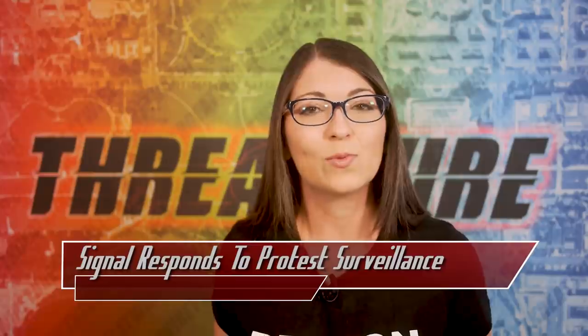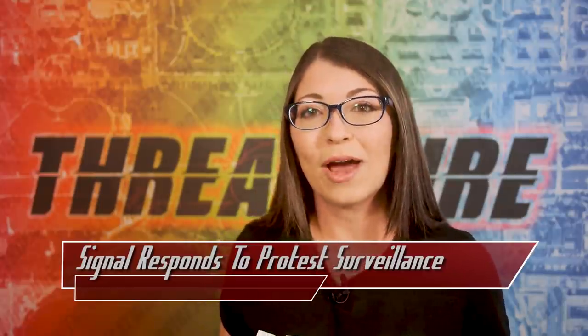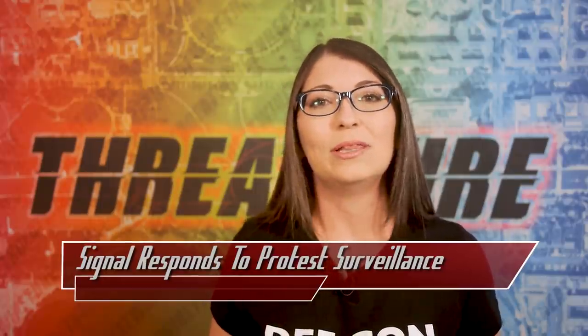Shannon has shared several tips on her YouTube channel that can help keep your identity safe when practicing your First Amendment rights, linked below.